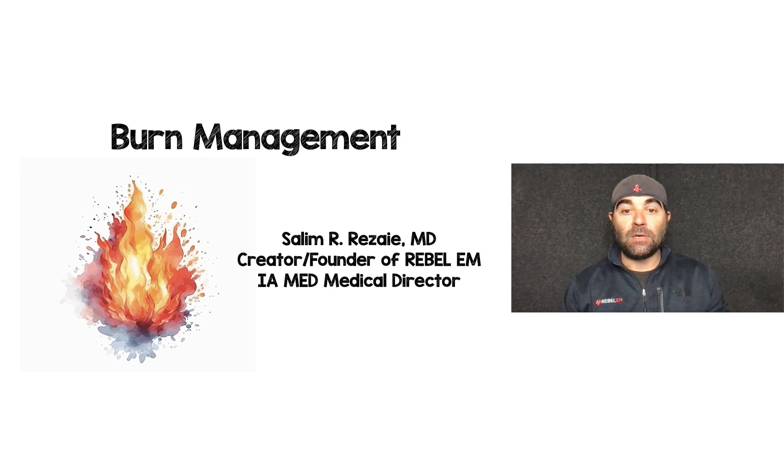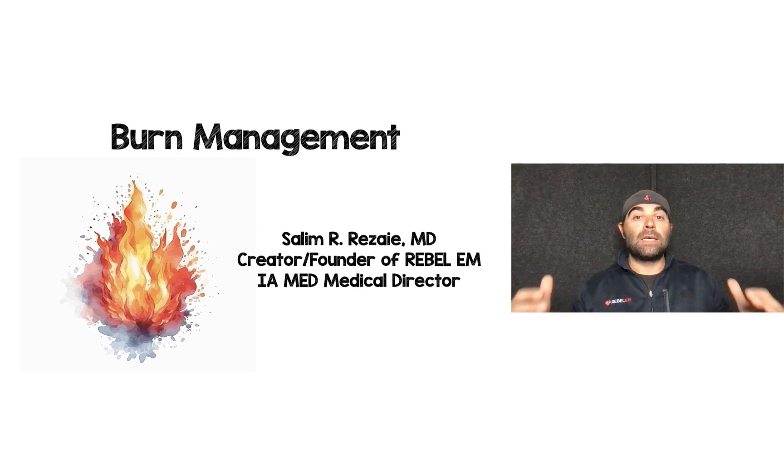Hey guys and gals, Salim Rezai here. I am the creator and founder of Rebel EM and the medical director for IA Med. In this talk, we're going to be talking about burn management. I've broken this talk into three parts and I'll try to give you some very bedside clinical take-home points at the end of each part, so that hopefully when you see your next severe burn patient, you're able to manage them comfortably and understand the basic things we need to do and get right.